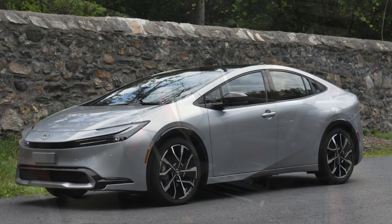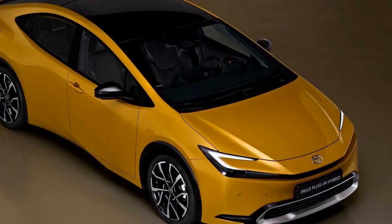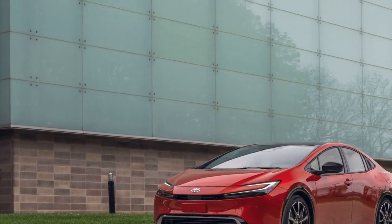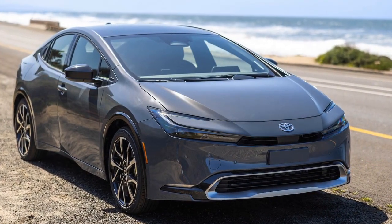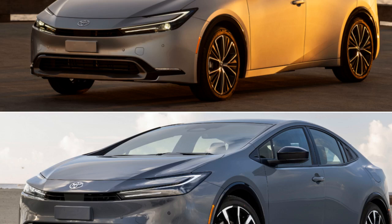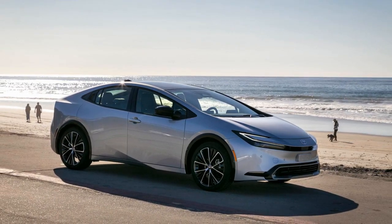The performance of the 2023 Toyota Prius Prime is a unique blend of efficiency and capability. While it excels in fuel economy and eco-friendliness, it is not designed for high-performance driving. The Prius Prime features a hybrid powertrain that combines a gasoline engine with an electric motor and a large lithium-ion battery. The 1.8-liter four-cylinder engine produces a modest 95 horsepower, but when combined with the electric motor, the total system output reaches around 121 horsepower. This setup is designed primarily for fuel efficiency rather than sheer power.